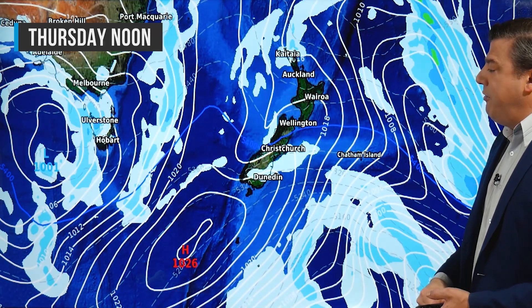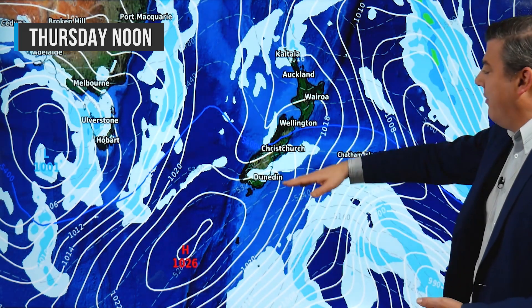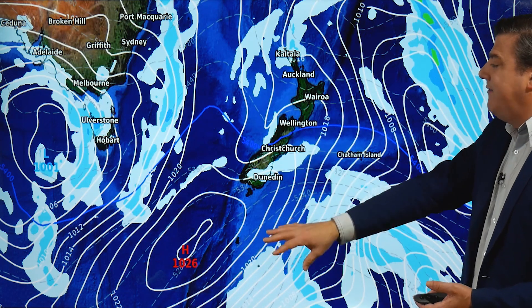As we move through the week, on Thursday there is a colder change — a southerly up on this side. This will drop temperatures quite a bit around coastal parts, in particular Southland, Otago, and Canterbury, with this airflow coming from way down near Antarctica. Very little moisture though, so it's a dry cold event.